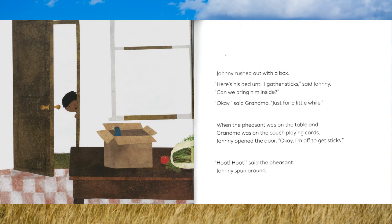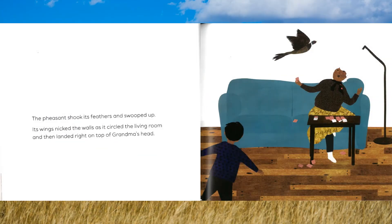"Can we bring him inside?" "Okay," said Grandma. "Just for a little while." When the pheasant was on the table and Grandma was on the couch playing cards, Johnny opened the door. "Okay, I'm off to get sticks. Hoot! Hoot!" said the pheasant. Johnny spun around. The pheasant shook its feathers and swooped up, its wings nicking the walls as it circled the living room, then landed right on top of Grandma's head.